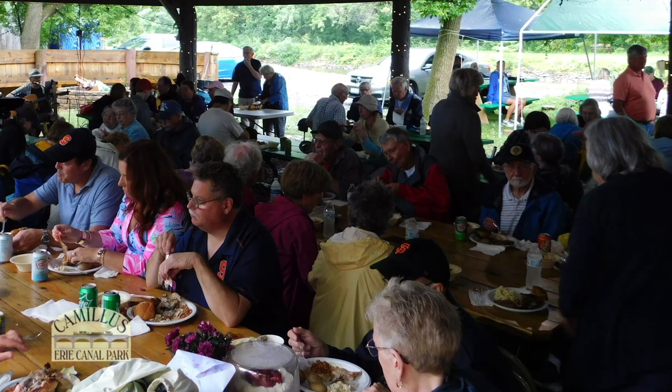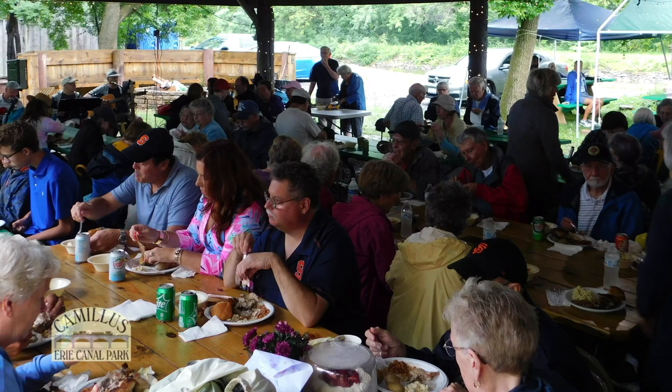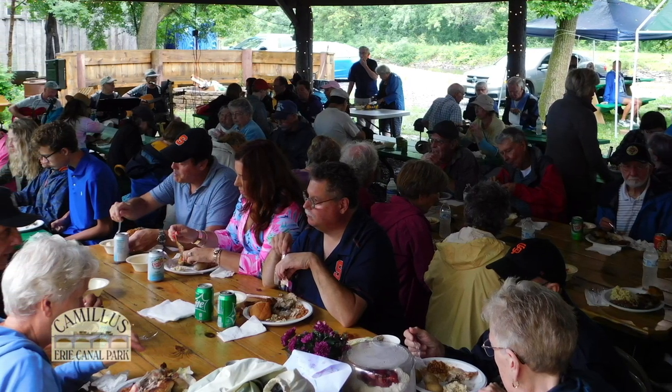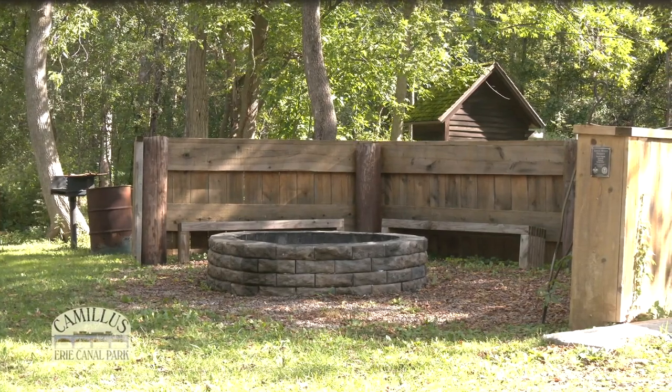As we hike down the towpath, we pass the picnic pavilion with a kitchen area that is available for lunch or even a party. Thanks to a Boy Scout Eagle project, a fire pit was also constructed.